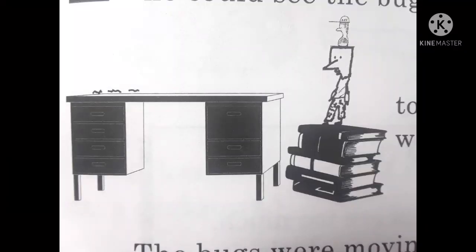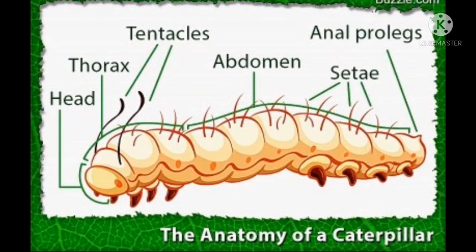Fred piled a stack of books on the floor and stood on them. He moved Kingie so that he could see the bugs. Kingie liked to sit on top of Fred's head — it was nice and flat. The bugs were moving. They were crawling across the top of the desk. They were coming right toward Fred and Kingie. Fred liked that. The closer they came, the better Fred could see them.